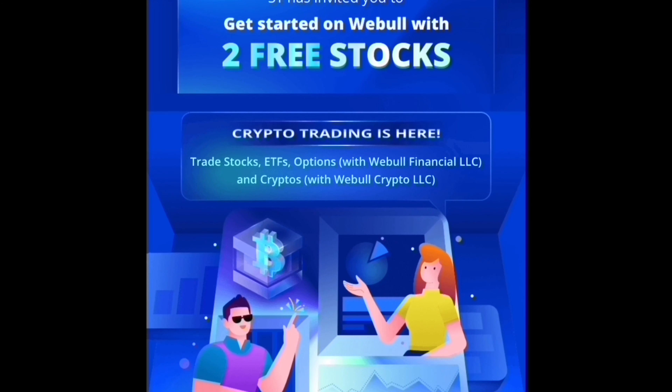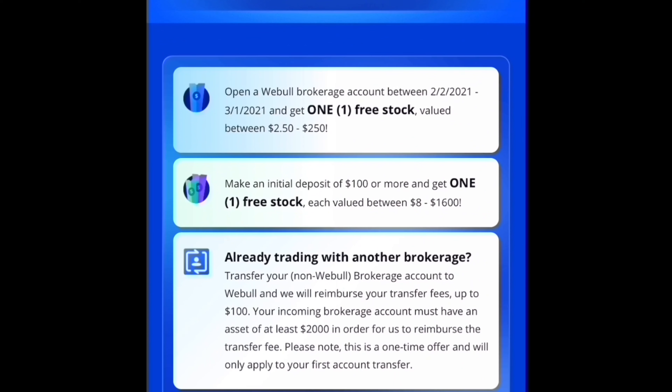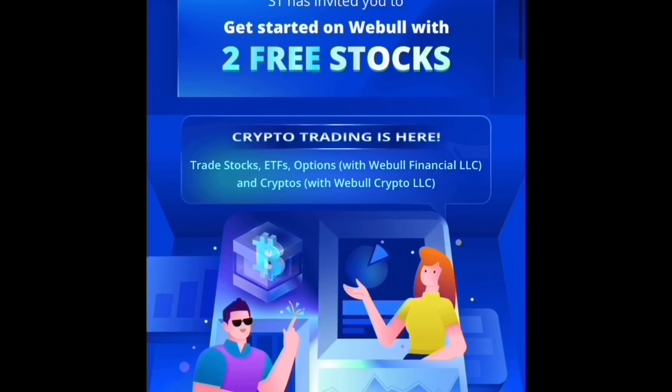If you're interested in helping out the channel, you can sign up for WeBull. They're currently offering two free stocks — it used to be four, so don't wait. You get one free stock when you open an account, and another when you deposit $100 or more, valued between $8 and $1,600. If you're transferring from another brokerage, they'll reimburse fees up to $100, and you'll get a complimentary three-month subscription to Level 2 data — Nasdaq TotalView — from the day you sign up.